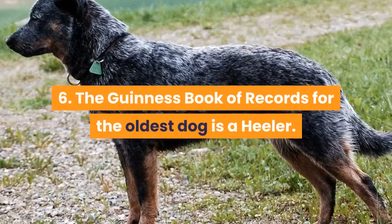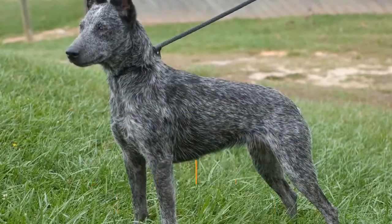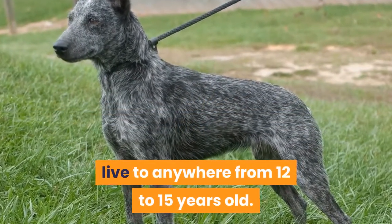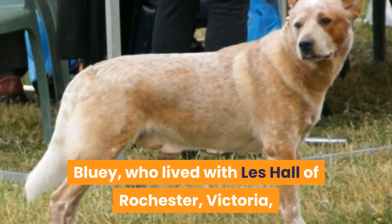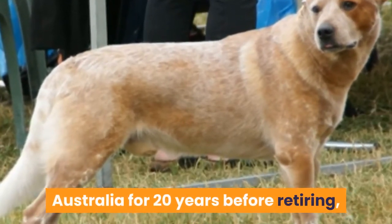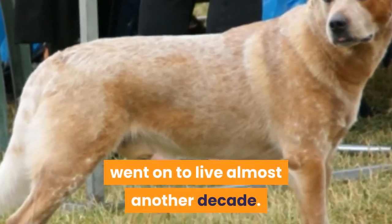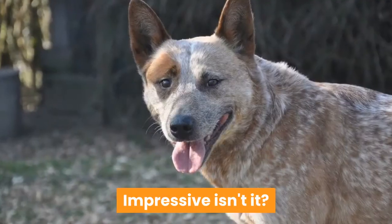6. The Guinness Book of Records for the oldest dog is held by a Heeler. These small to medium-sized dogs usually live anywhere from 12 to 15 years old. However, they can have a lengthy life. Bluey, who lived with Leigh Hall of Rochester, Victoria, Australia for 20 years before retiring, went on to live almost another decade. His record-setting lifespan was 29 years and 5 months. Impressive, isn't it?